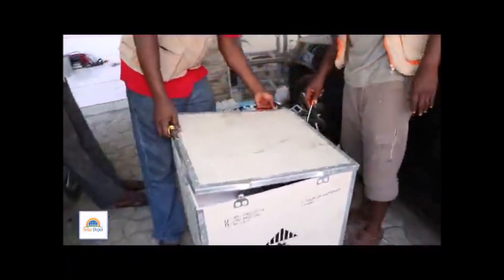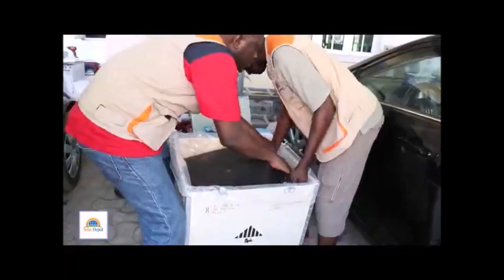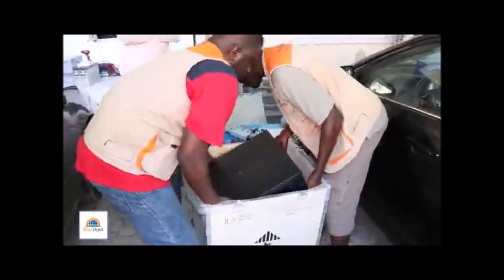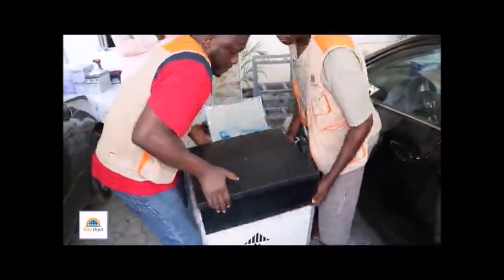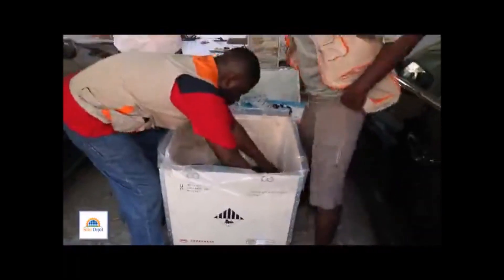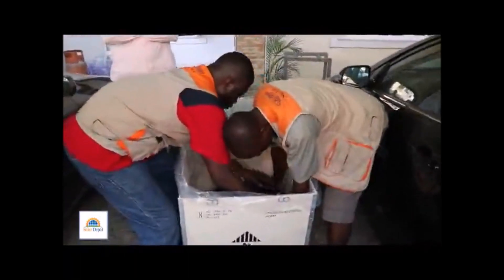The battery modules are being unboxed. We have two battery modules of 6.9kWh each at 24 volts, which means the two will be sericed — connected in series — to give us a total of 48 volts and 13.8kWh.